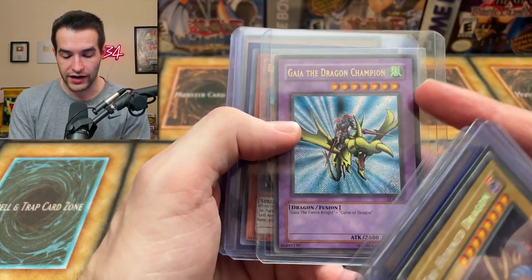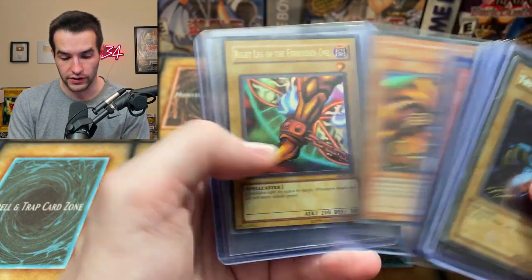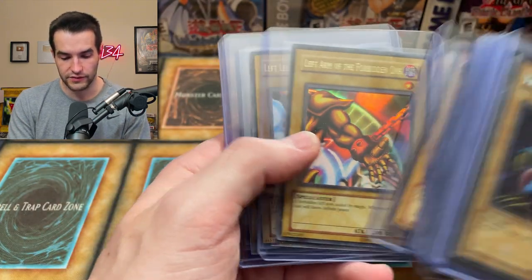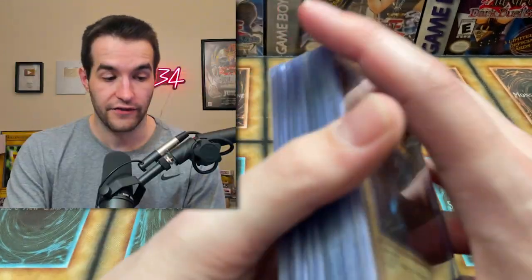Here's the gold letter Gaia, very cool. See that Exodia reprint, Exodia original. Unlimited right leg of the Forbidden One, right leg, left arm. Is that a bend or is that a hair? Just a hair or something. Left leg, left leg reprint, right arm reprint — a lot of Exodia limbs, very cool.